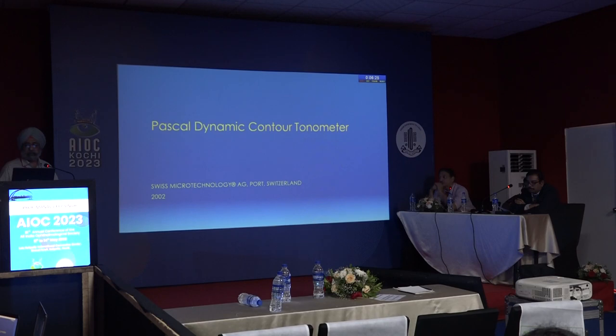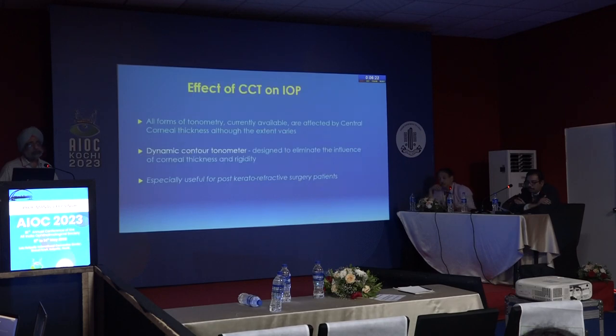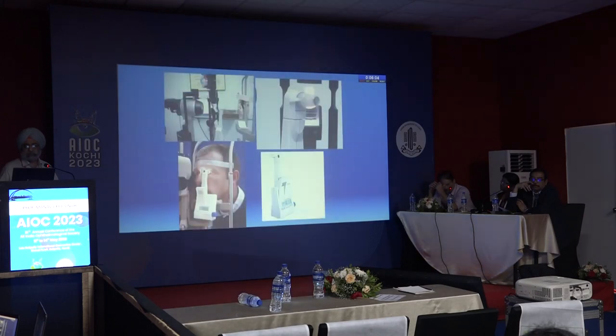All currently available forms of tonometry are affected by central corneal thickness, though the extent varies. The Pascal Dynamic Contour Tonometer (DCT) was designed to eliminate the influence of corneal thickness and rigidity, and is especially useful for post-keratorefractive surgery cases. However, it is expensive.